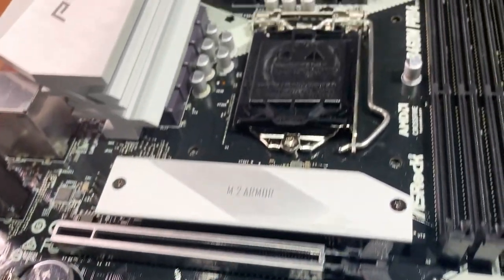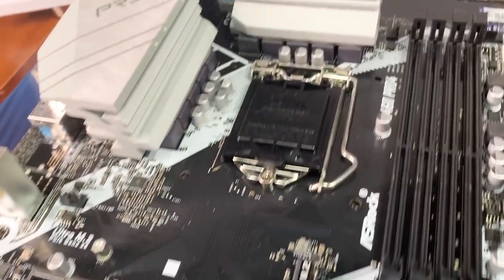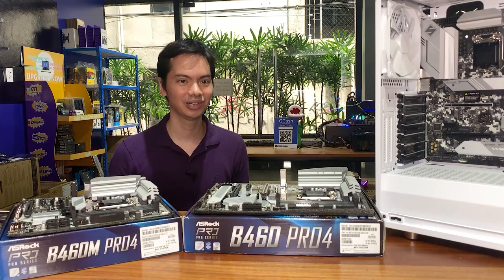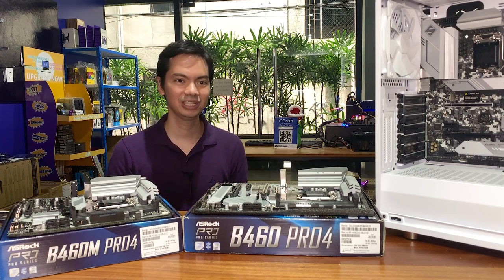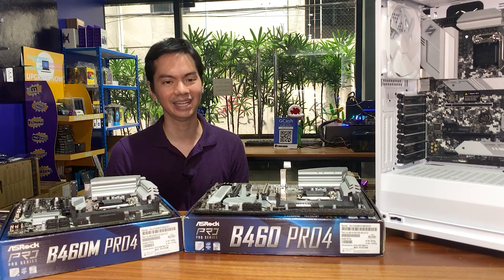What's up internet. Today we're talking about three different motherboards from ASRock. Our friends at ASRock were kind enough to lend us these mobos, but this is in no way a sponsored post. We have the B460M Pro, the B460 Pro, and the H470 Steel Legend. It's very difficult to get excited about motherboards compared to CPUs or GPUs, where there are easy things to latch onto if you want to get hyped up.